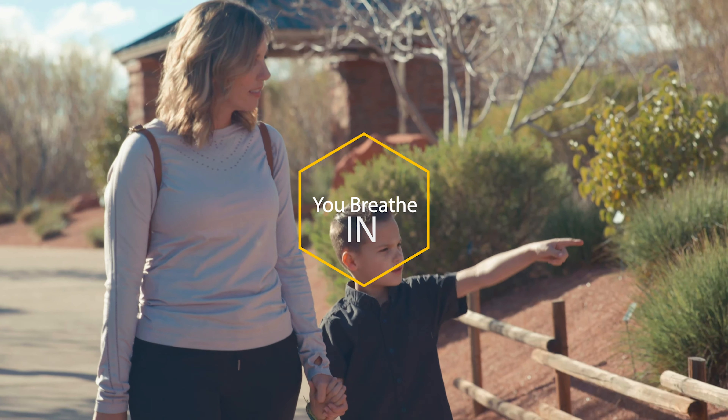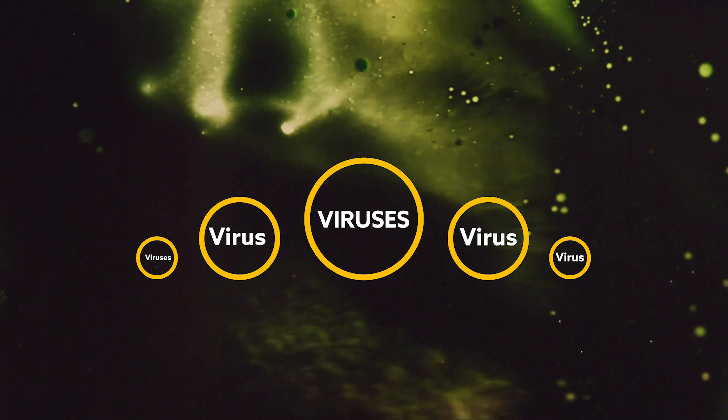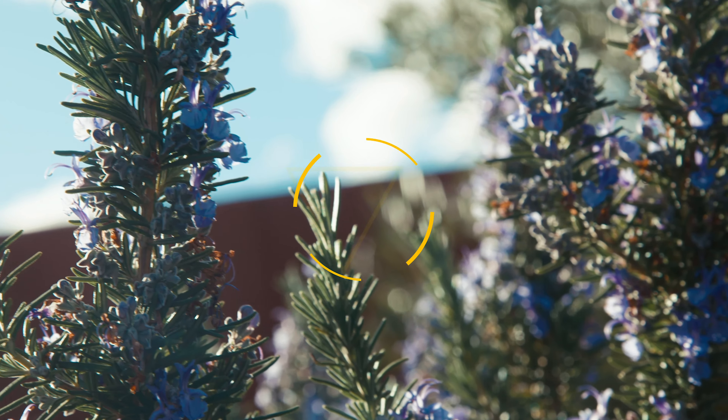Each time we breathe in, we expose ourselves to risk. We are surrounded by viruses, pollution, bacteria, and allergens.